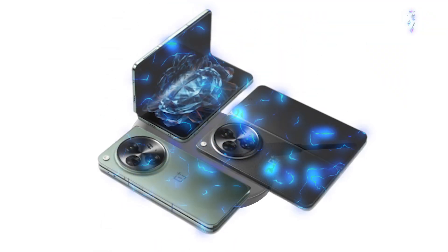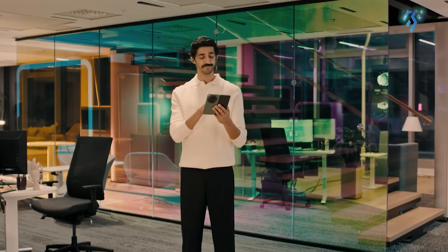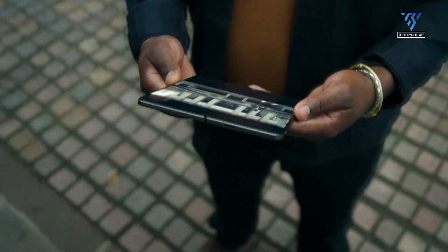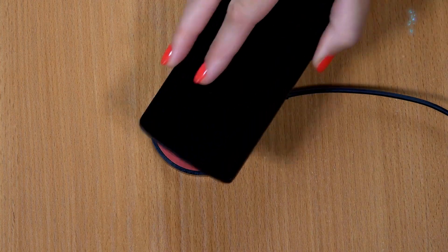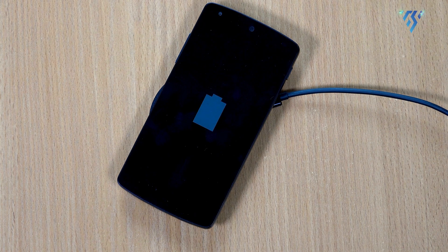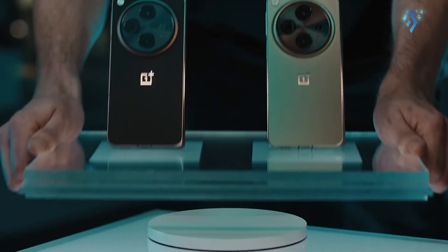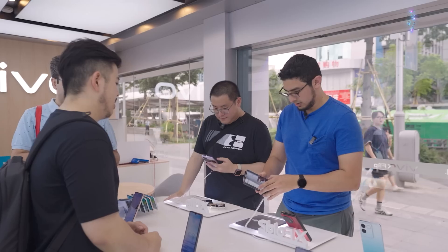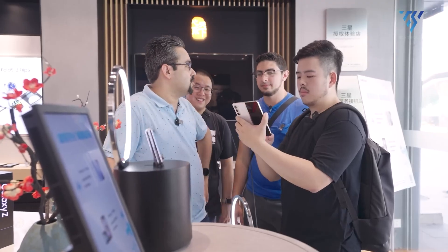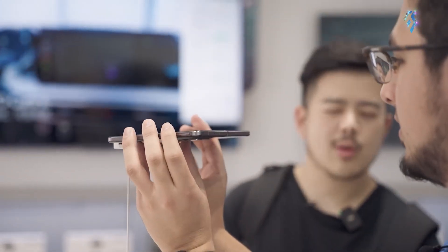Wireless charging is another area that needs improvement. OnePlus deliberately left out this feature from the original OnePlus Open, making it an important question mark. However, they have included wireless charging in their latest flagship phone, so it's logical that this feature will also be integrated into the OnePlus Open 2, adding to its competitiveness with other similar devices from different brands for customers seeking a top-dollar purchase.